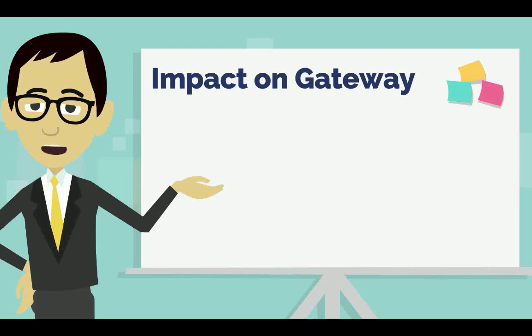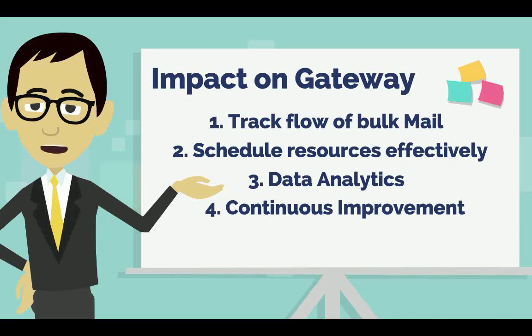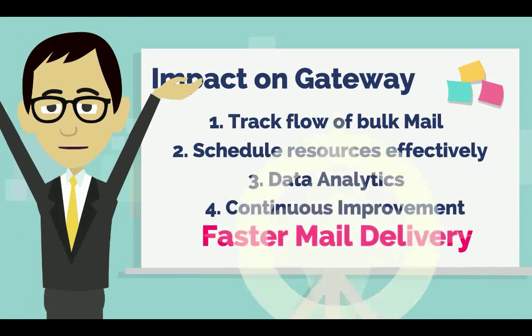Now, with Track to Deliver, supervisors can track full bulk mail, schedule resources effectively, perform data analytics, and ensure continuous improvement at CP facilities. And this means faster delivery as well.